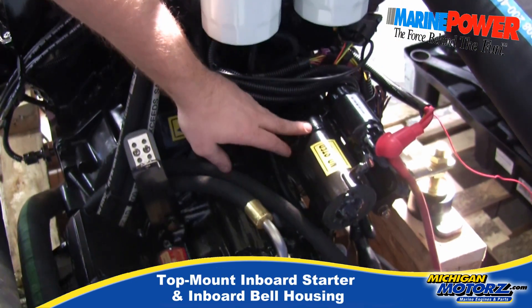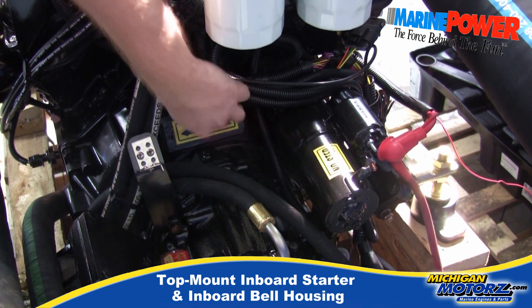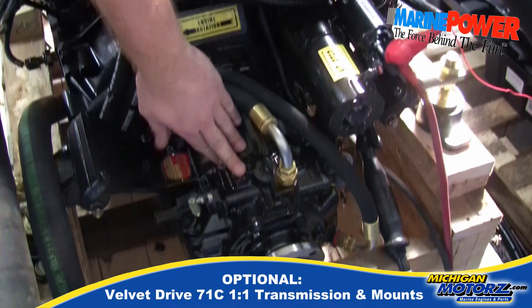Notice on the back: our top mount starter, our inboard bell housing, and our transmission are installed.